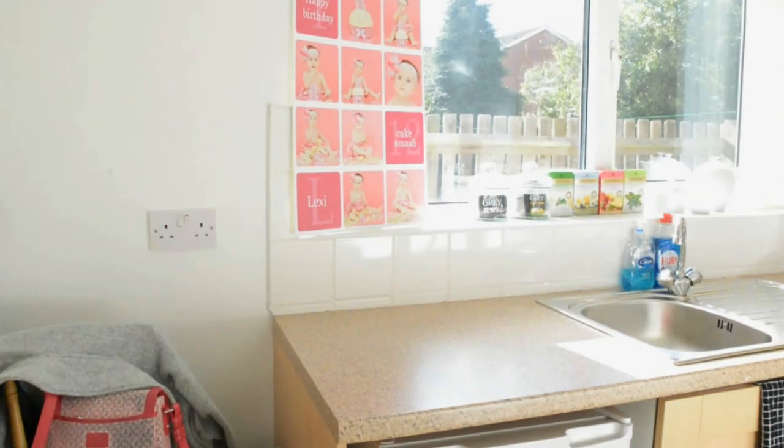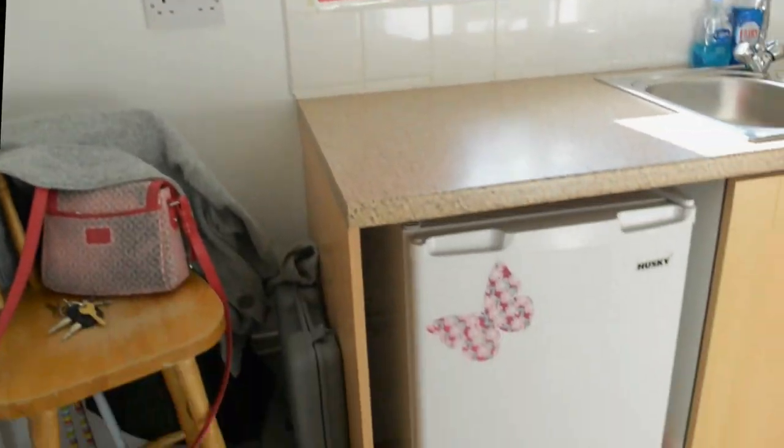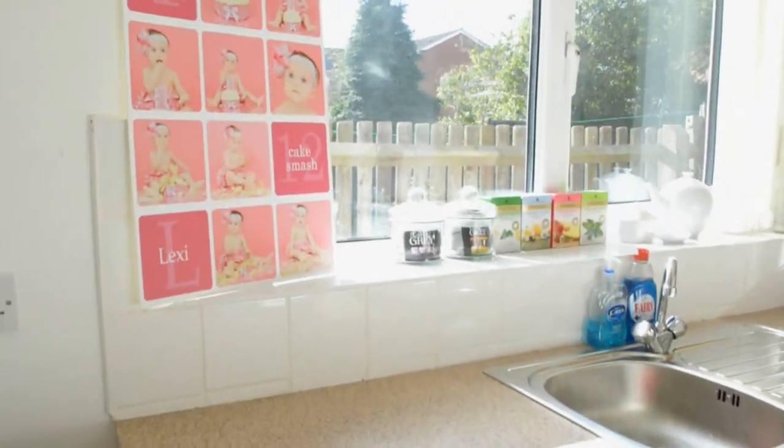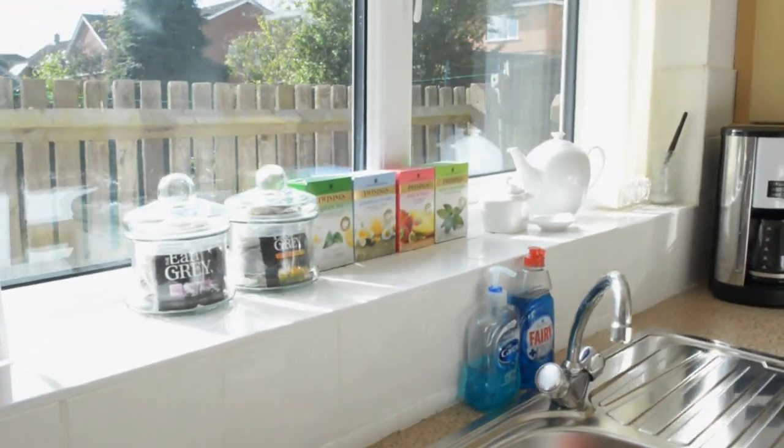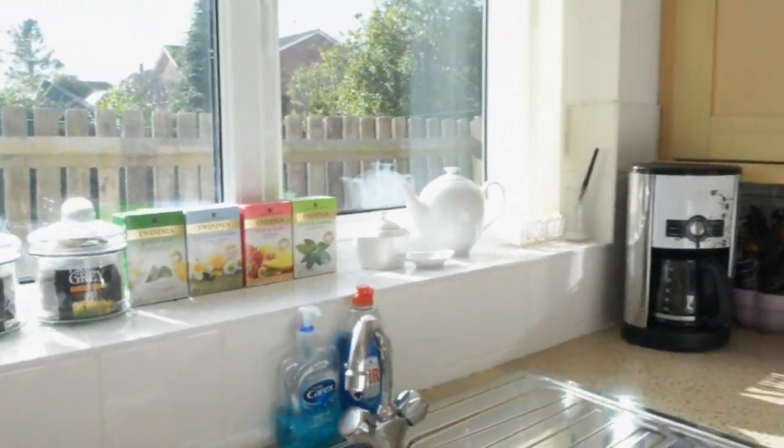So this is the kitchen. Not really done much in here but put a fridge in and paint the walls white. A nice selection of teas there for mums — the fruit teas go down really well.